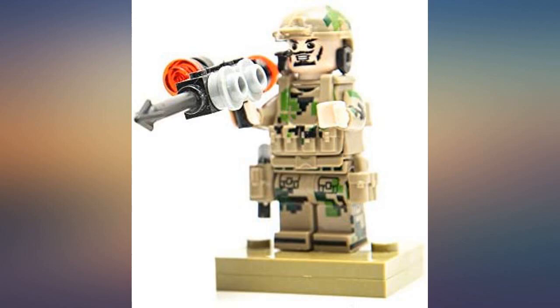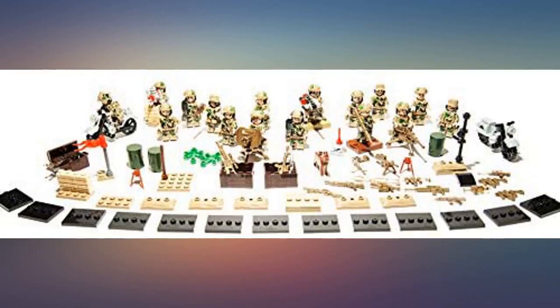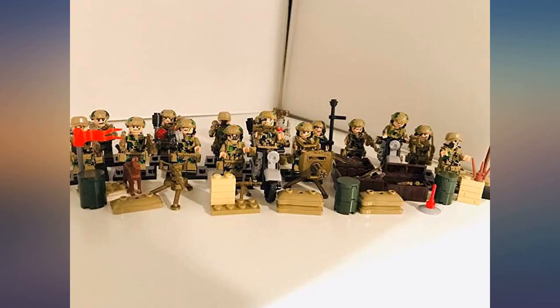This really takes me back to my childhood when I had a very old army figurine set that was passed down to me from my brother. It was already old and there were parts missing, but I really loved and treasured it until the day I finally outgrew it.